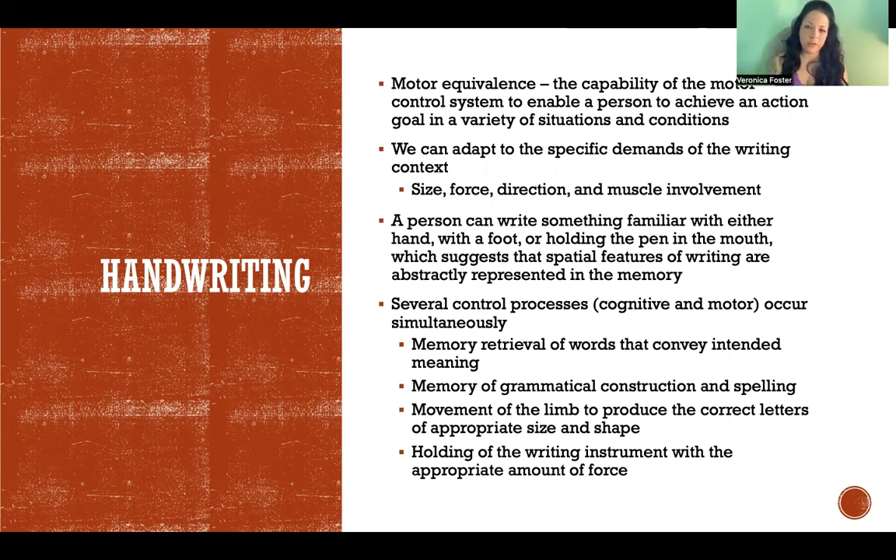You can adapt the specific demands of the writing context - the size, force, direction, and muscle involvement. Just depending on what kind of writing instrument you're using, you're going to have to use different muscles and amounts of force. Think about writing with a crayon versus a pen - it's a little different because you have to press harder and write at the correct angle with a crayon. There are many different control processes that are part of handwriting; it's a very complex process that is both cognitive and motor, and they all have to happen at the same time.